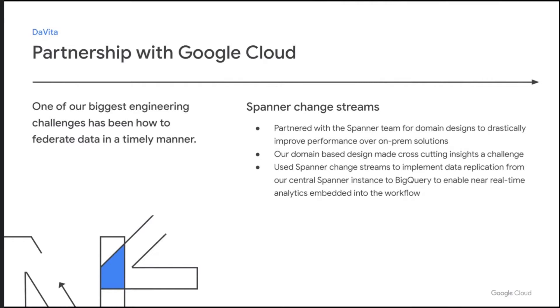With our design using Spanner to make it super scalable, we went with a domain approach. But as we started building out more and more of the applications, we found that cross-cutting concerns were really a challenge for us. So we partnered with Google to implement BigQuery as our data warehouse. And then, last but not least, over the last few months — and we were actually the first customers on it, I believe, in May — we partnered with Google to implement Change Streams. What this allows us to do is replicate changes out of Spanner into BigQuery almost real-time, and embed the analytics and insights into the actual workflow versus making them a separate application.